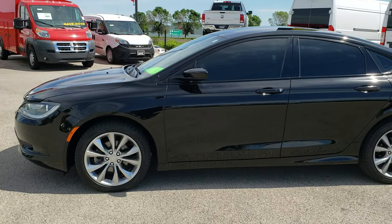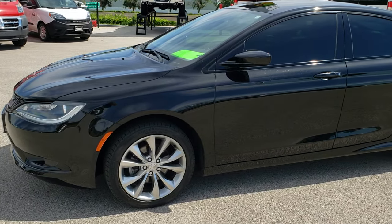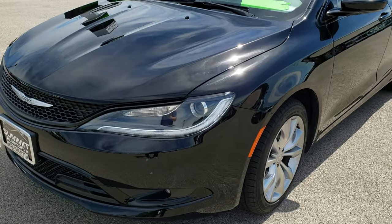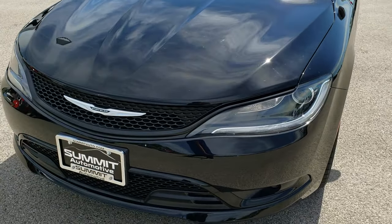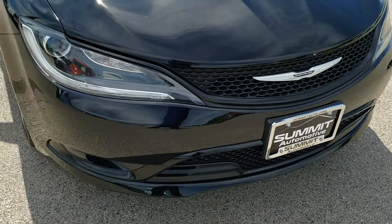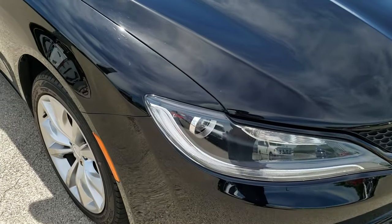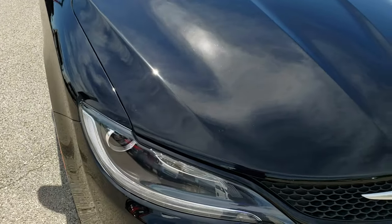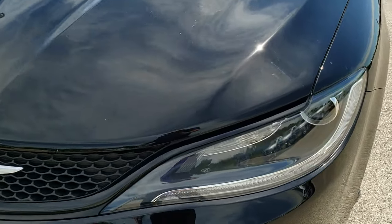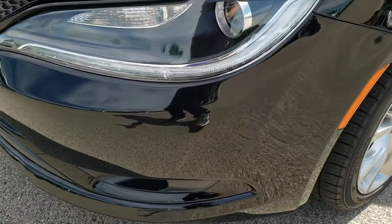This is stock number 10160. We are here at Summit Automotive in Fond du Lac, Wisconsin, your new and used car headquarters. Today we are checking out this super clean 2015 Chrysler 200S. This vehicle has a 2.4 liter multi-air motor and from this HD video you will be able to tell that this car is extremely clean all the way around, inside and out.